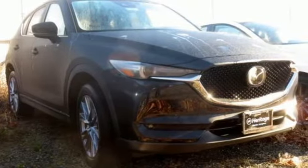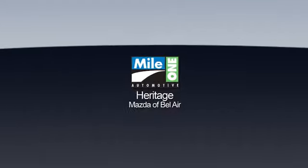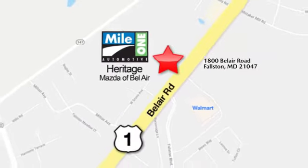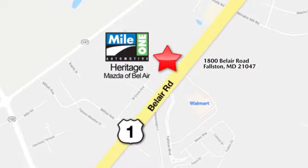See what it can do for you when you take it for a test drive. Mile 1 Heritage Mazda of Bel Air, conveniently located at 1800 Bel Air Road in Falston.